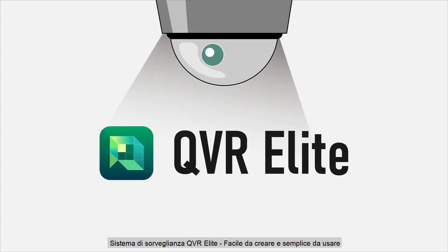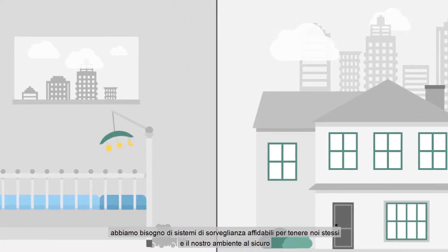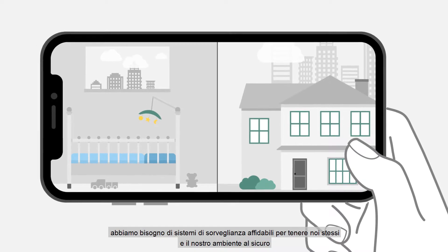QVR Elite Surveillance System — easy to build and smart to use. In this fast-changing world, we need reliable surveillance systems to keep ourselves and our environment safe.